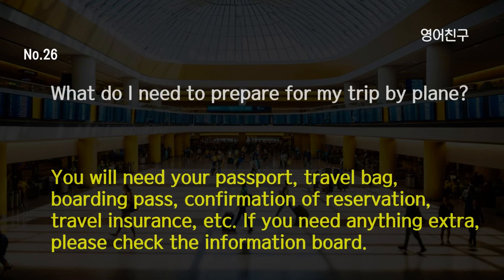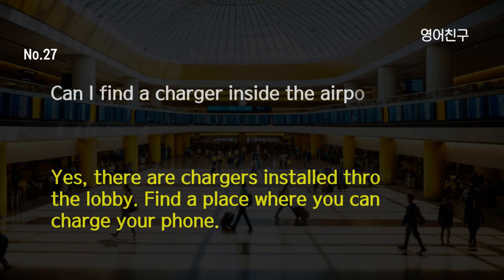What do I need to prepare for my trip by plane? You will need your passport, travel bag, boarding pass, confirmation of reservation, travel insurance, etc. If you need anything extra, please check the information board. Can I find a charger inside the airport? Yes, there are chargers installed throughout the lobby. Find a place where you can charge your phone.